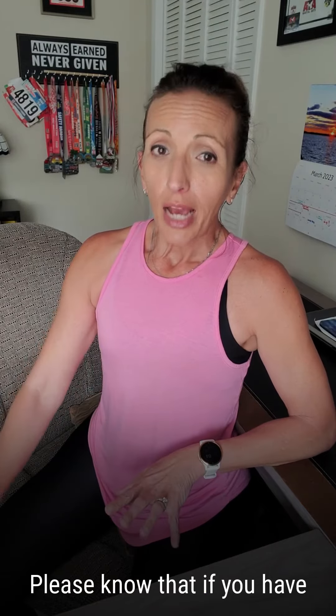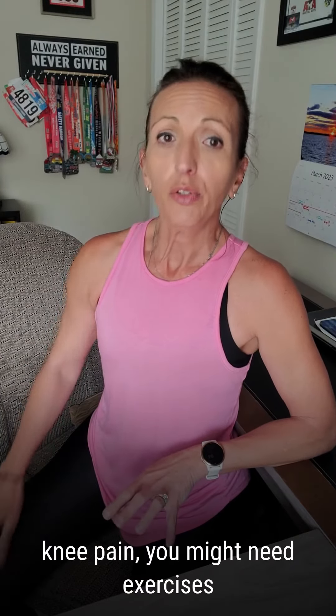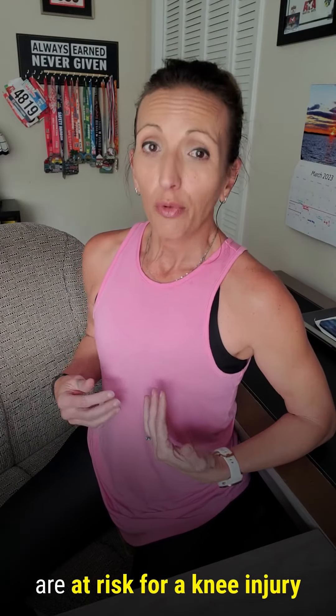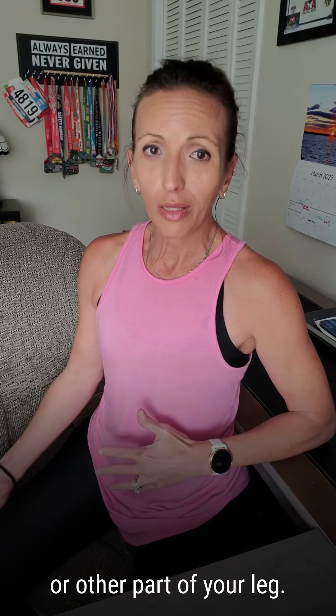Please know that if you have knee pain, you might need exercises to strengthen your hip muscles. Knee pain is a sign that you are at risk for a knee injury or other part of your leg.